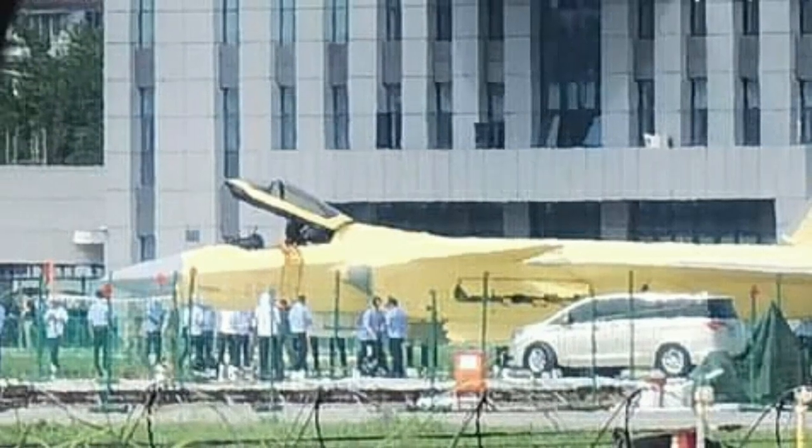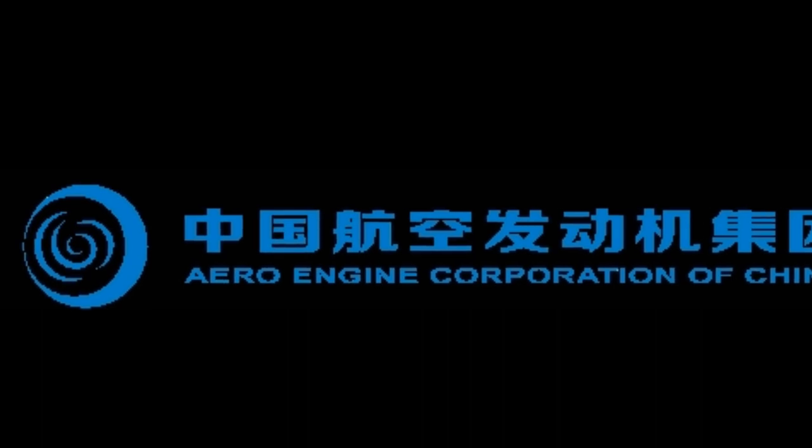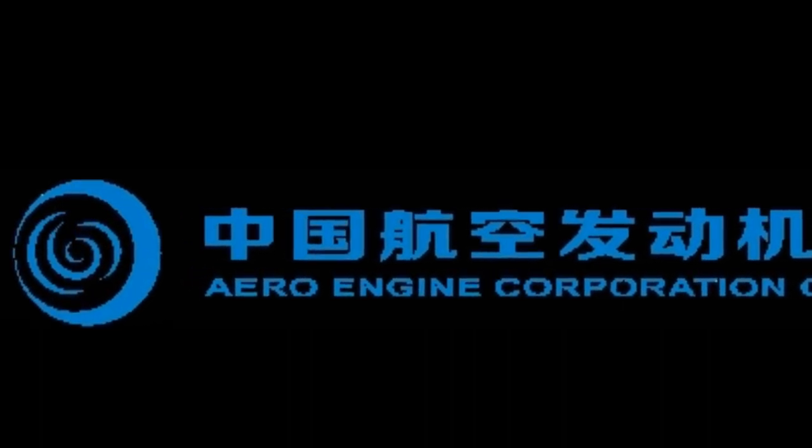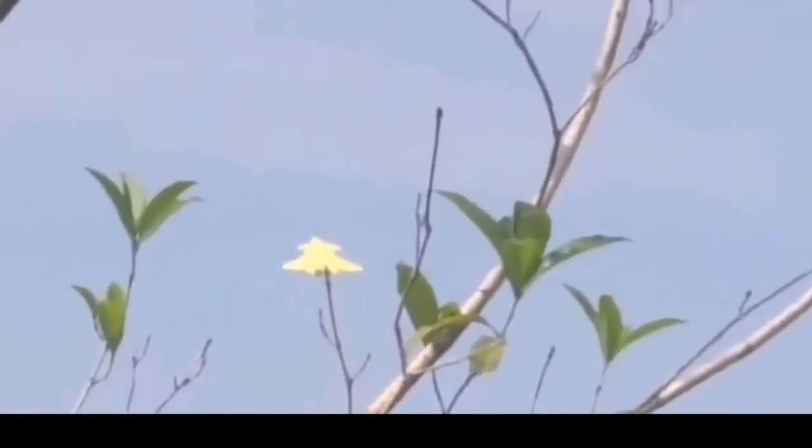The appearance of a new J-20 variant painted in yellow primer further fueled speculation that it was being used to test the WS-15 engine and its thrust vectoring capabilities. In March 2023, the executive of Aero Engine Corporation of China announced the start of serial production of the WS-15 engine, marking a major milestone indicating that China had overcome the technical challenges associated with the engine's development. Small-scale production runs and in-flight testing with the J-20 were already underway. On the 29th of June 2023, a J-20B equipped with dual WS-15 engines was speculated to have made its maiden flight in Chengdu, demonstrating the rapid progress China has made in enhancing its indigenous engine technology.